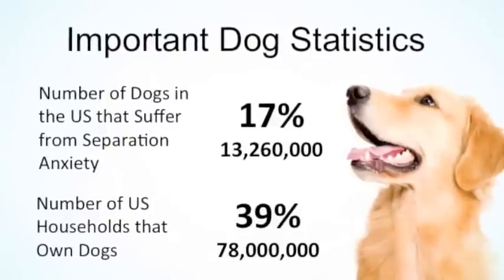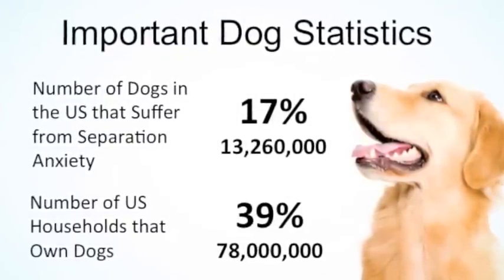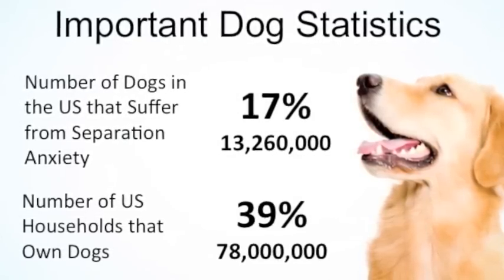Dogs have an instinctive need to be a part of a pack. When a dog's family leaves, it can trigger separation anxiety in the animal. In the United States, nearly 39% of households have a dog, and veterinarians estimate that separation anxiety affects about 17% of the canine population.